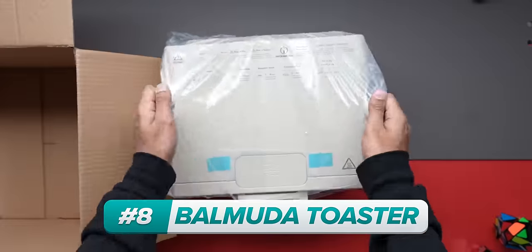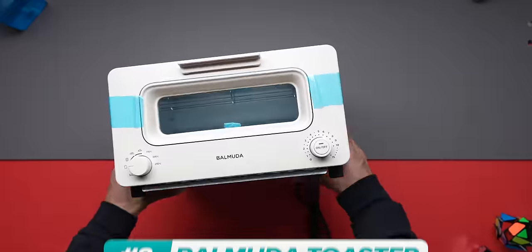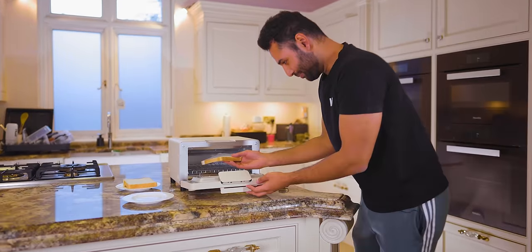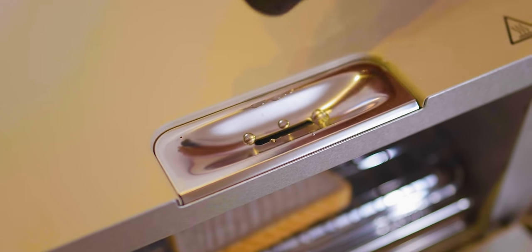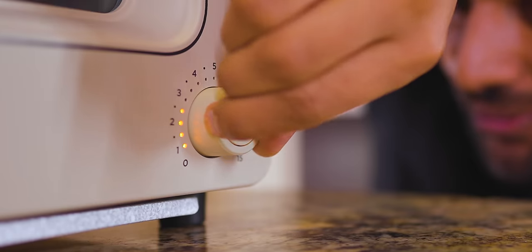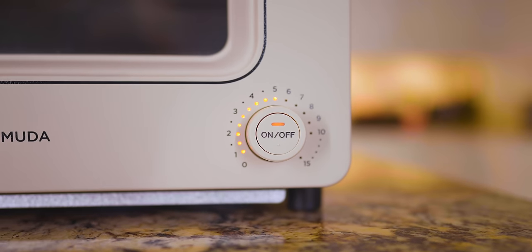So for example, this is the $300 Balmuda toaster, and it toasts your bread using water. This is not a TikTok life hack gone wrong — this is genius. So it should just be a case of popping the bread inside, adding the water with this adorable little cup, choosing the type of bread that I'm toasting, and then setting the timer. This is satisfying — a very pleasant bit of engineering.